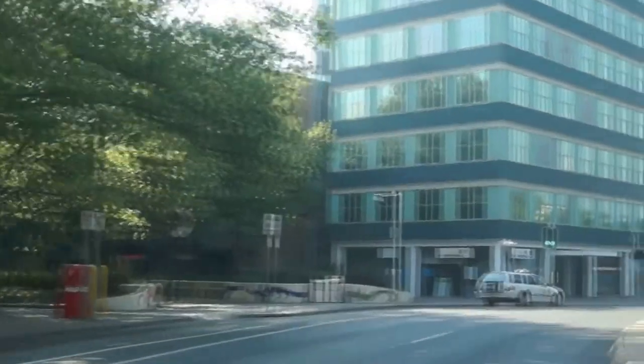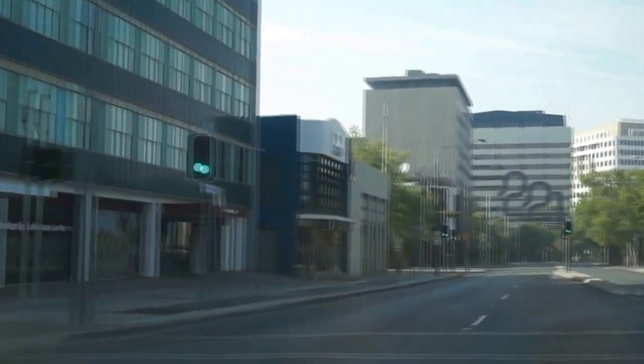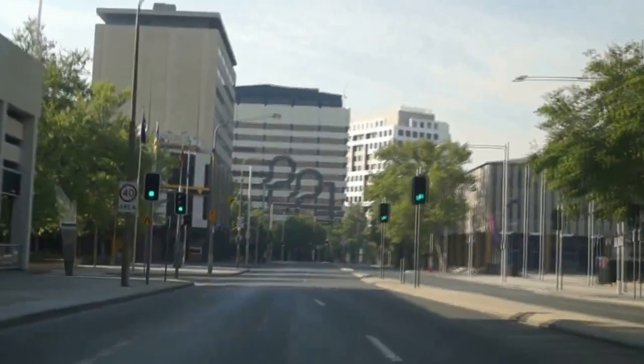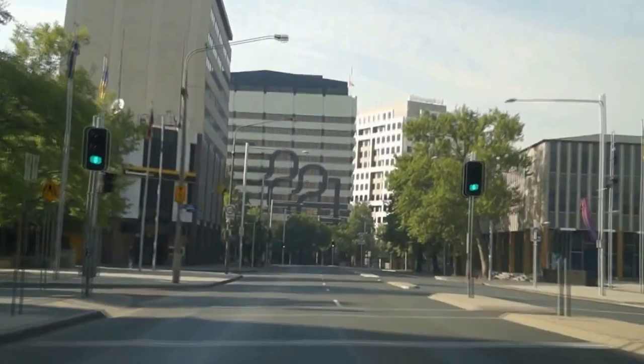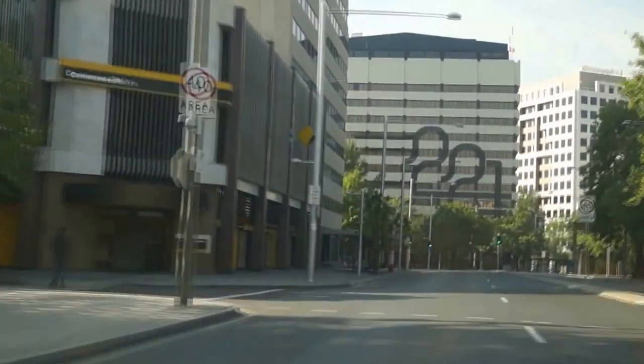Continuing on around here, our City Plaza site is just 100 metres down to the left of these traffic lights, along with the Canberra Centre. That finishes our seven-minute tour.